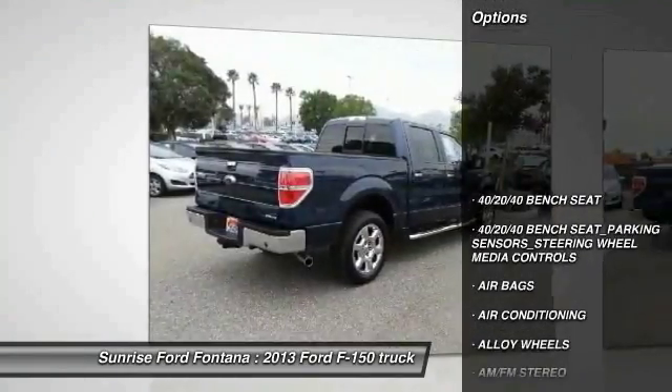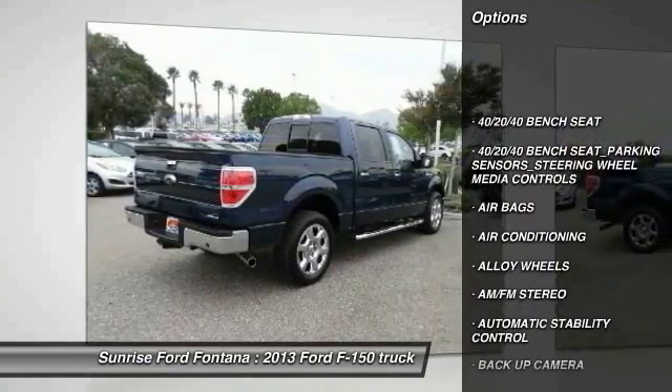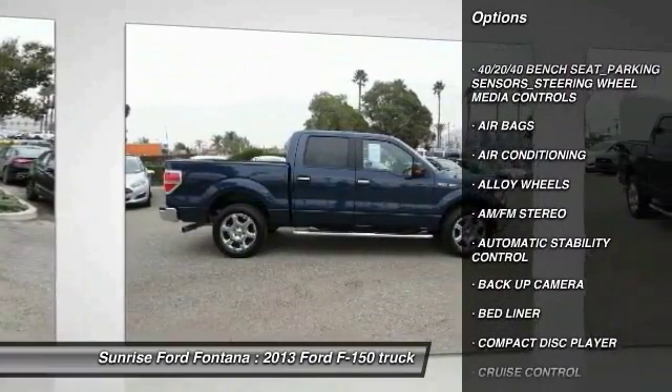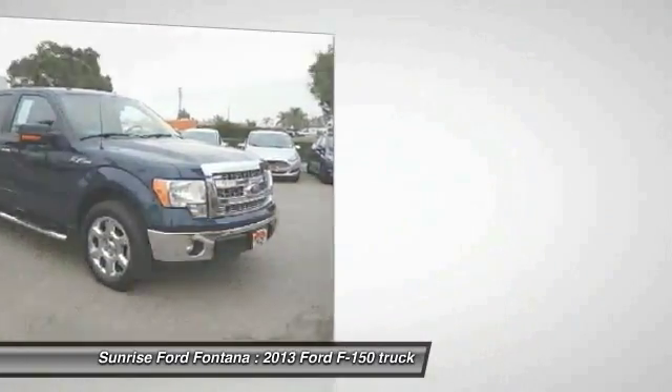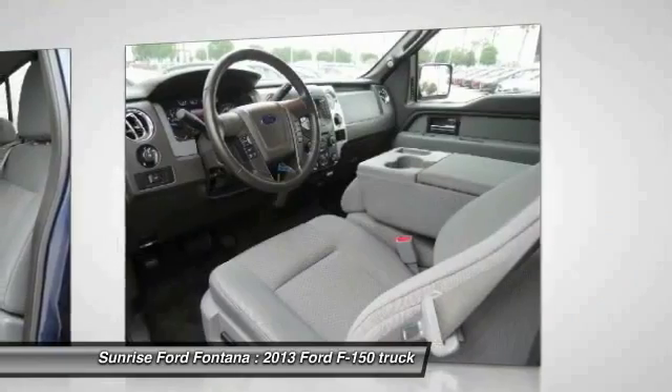Here are some of this vehicle's great options: keyless entry, backup camera, air conditioning, alloy wheels, power steering, automatic stability control, cruise control, AM-FM stereo radio, bed liner, and fog lamps.